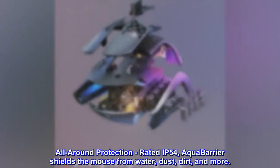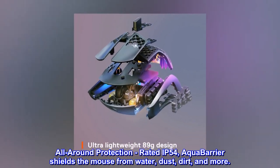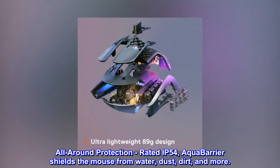All-around protection, rated IP54. Aqua Barrier shields the mouse from water, dust, dirt, and more.